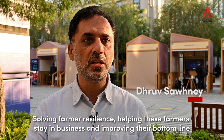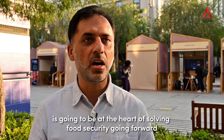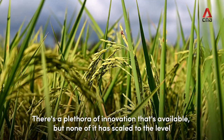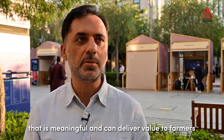Solving for farmer resilience, helping these farmers stay in business, and improving the bottom line is going to be at the heart of solving food security going forward. There's a plethora of innovation that's available, but none of it has scaled to the level that is meaningful and can deliver value to farmers.